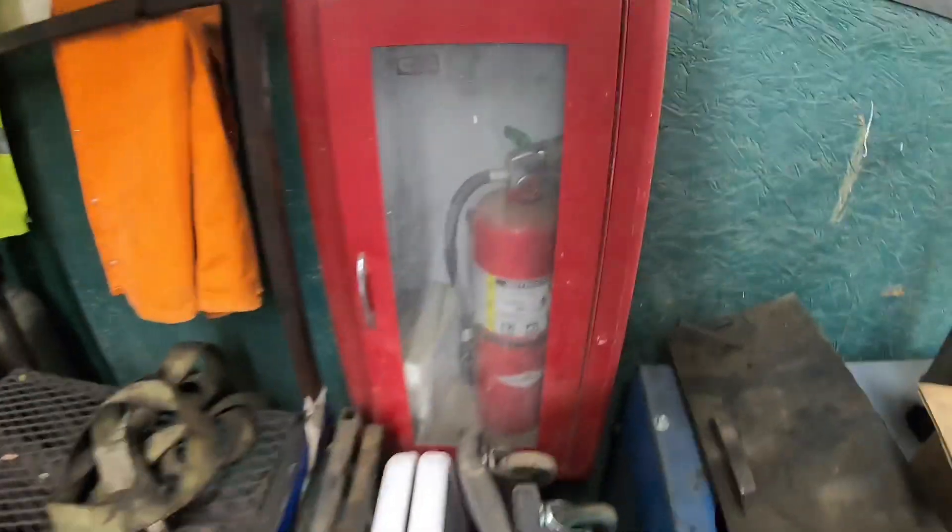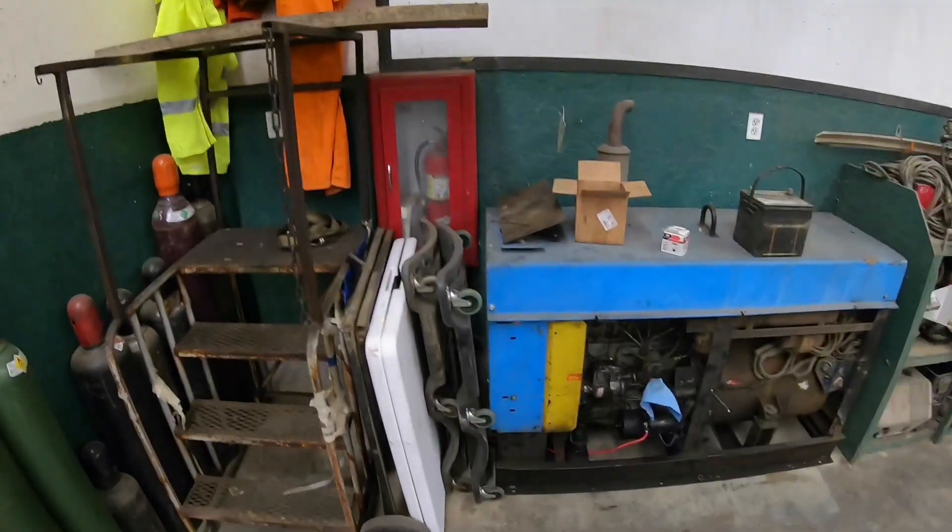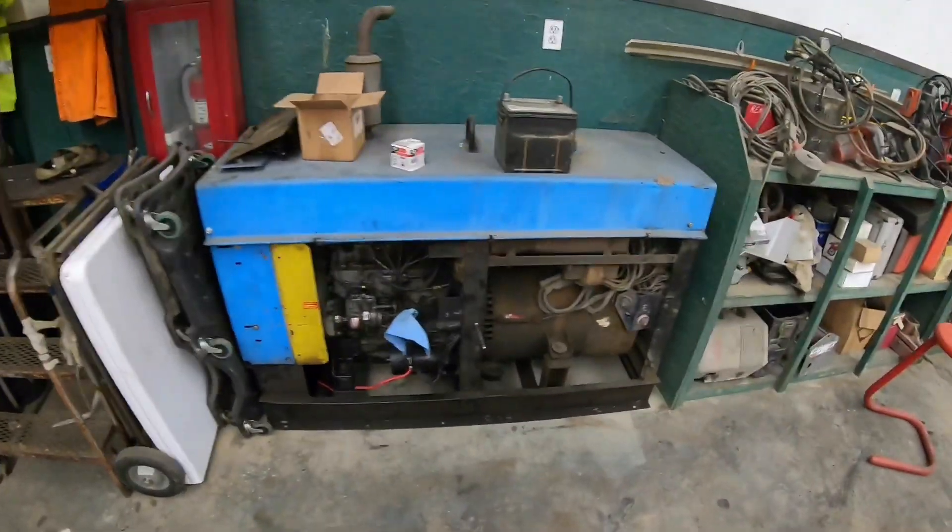These are some old welding jackets — most don't fit me, but they come in good as fire blankets or to protect a windshield from sparks. I got three fire extinguishers in the shop. There is a first aid kit in there — I got two first aid kits in the shop.